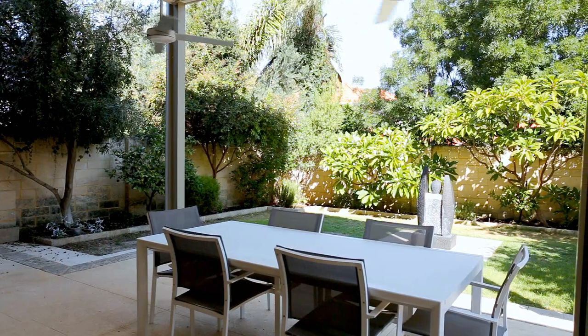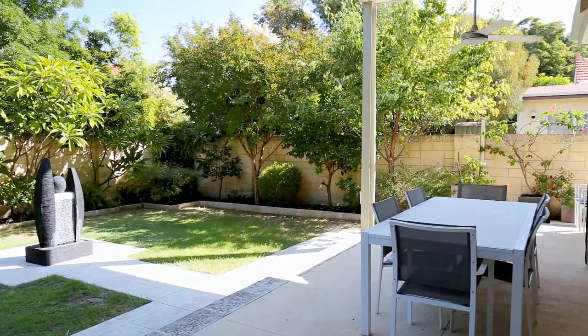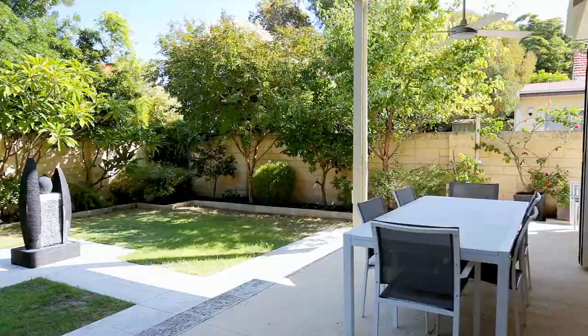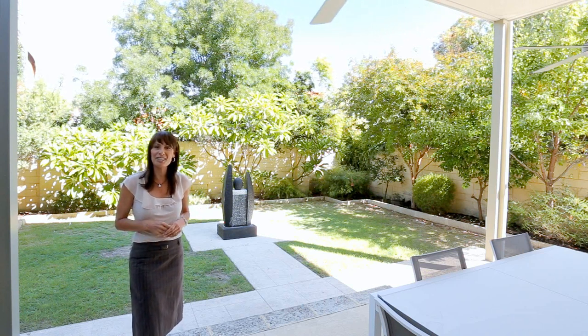I'm in one of Subiaco's most sought-after streets, moments from the cafe strip and the shopping hub, and I'm standing in this whisper-quiet garden where I can hear nothing other than the chirping of the birds. I actually feel like I could be on a health retreat.